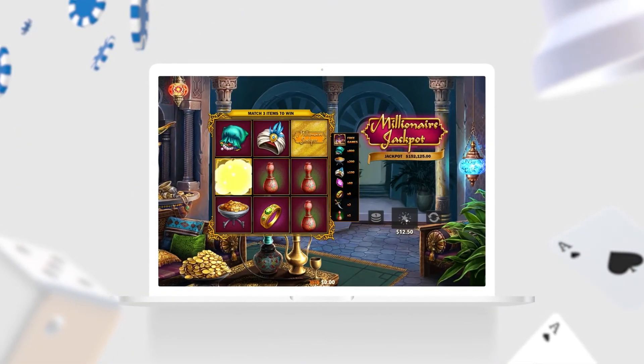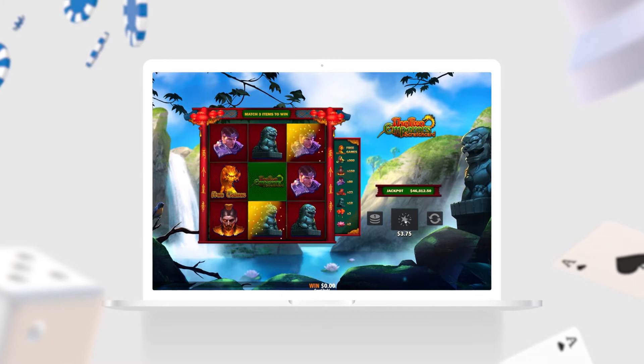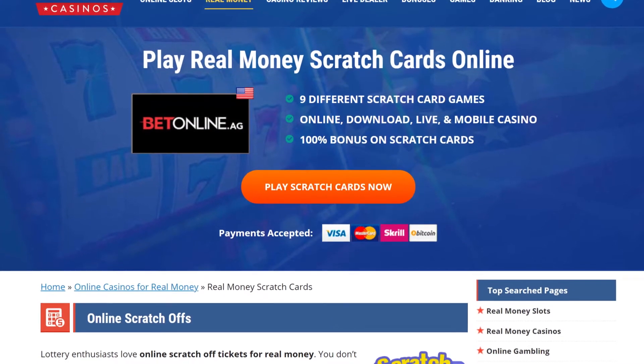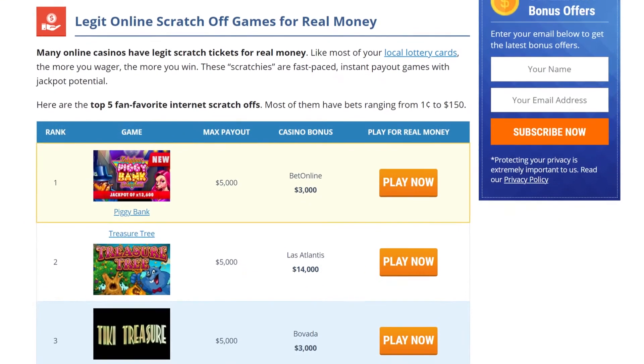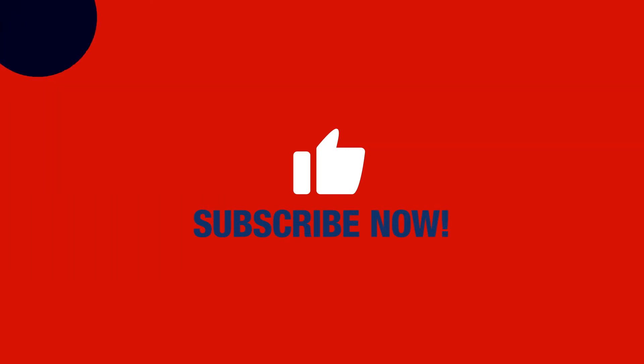Real money online scratch cards are a ton of fun, and there are plenty to choose from. You'll find various options at our recommended casino sites. Start scratching and matching today, and with some luck, you'll see the wins start to roll in. Don't forget to like and share this video, and subscribe to our YouTube channel.